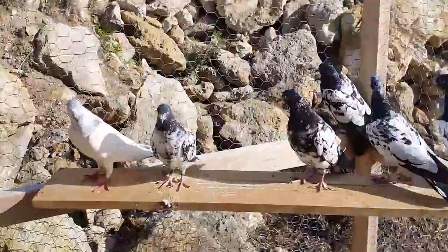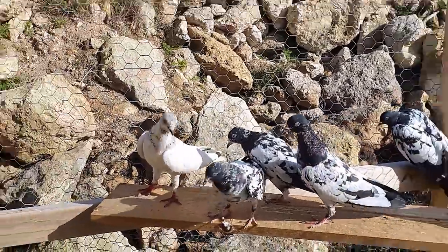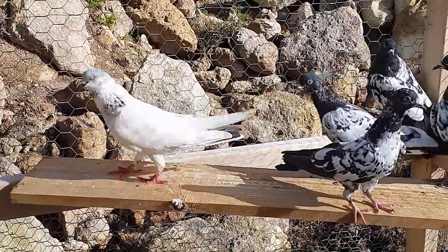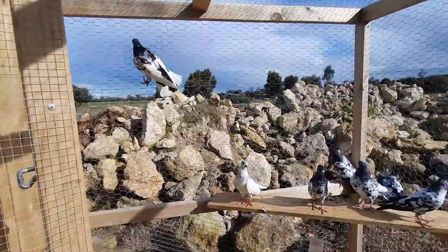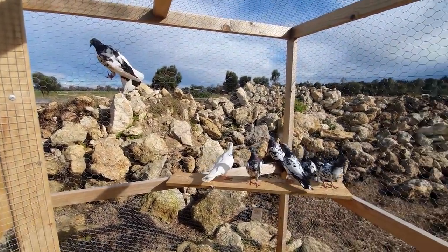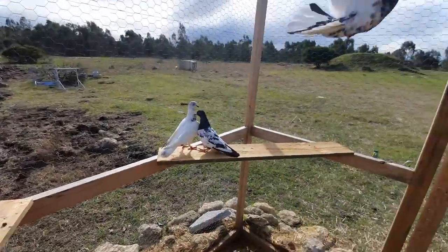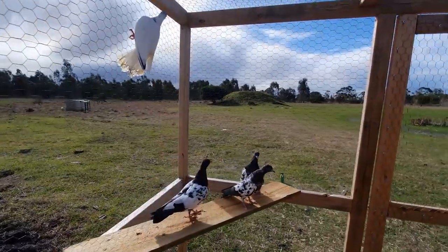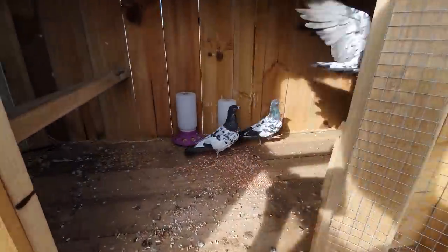Don't forget to drop some questions down below because at some point I'm going to do a Q&A video. Alright, it's time for you guys to go back in — I need to measure this thing, sort out your food, and get home before the rain sets in again. Come on, time to go back in. Good birds — these are pretty smart.